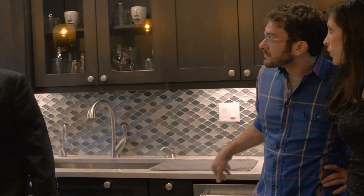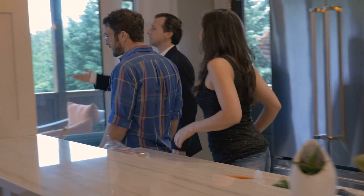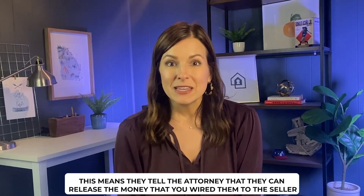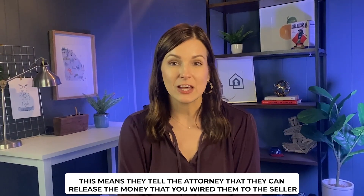Your lender and closing attorney will work behind the scenes and tell you the amount of money you need to wire over for closing — this covers your down payment, prorated property taxes, HOA fees, lender fees, and more. A day or two before closing, you'll wire those funds over. On closing day, or the evening before, we'll do a final walkthrough of the house to make sure everything is still in the same condition as when you first saw it. Then we head to the closing attorney's office, where you'll spend about an hour signing documents. Once the lender approves the funding, they release the money and the house is all yours.